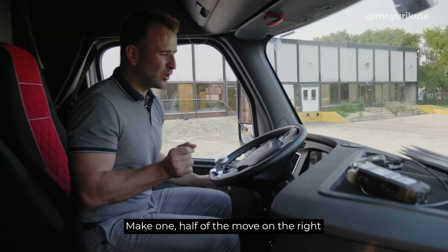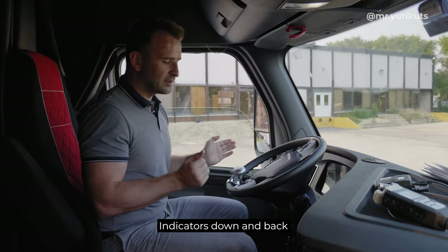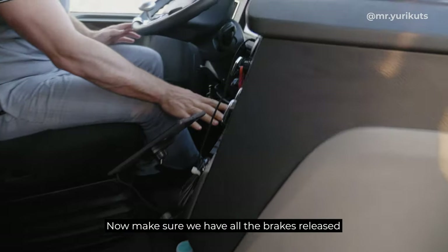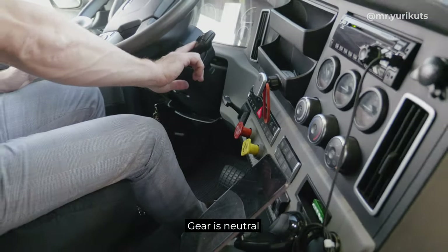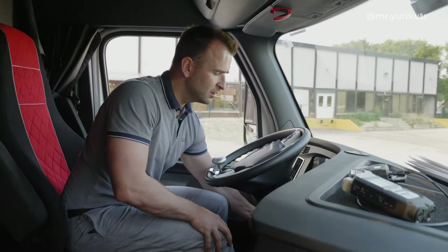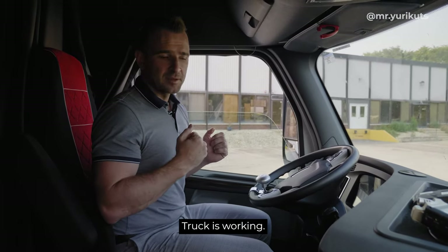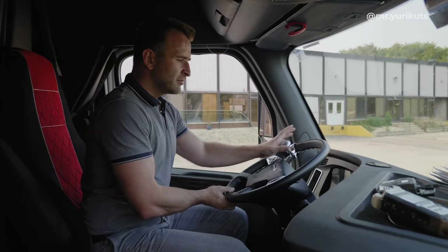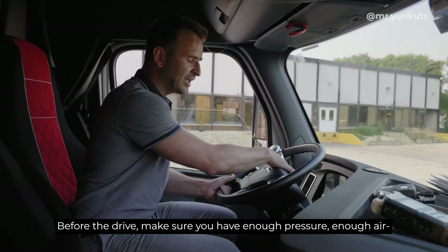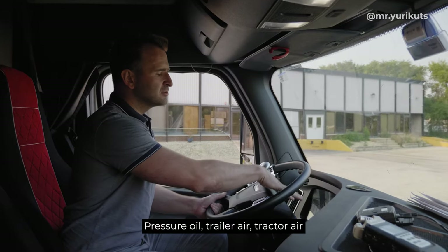Make one half move on the right indicators, down and back. Now make sure we have all the brakes released, gear is neutral, and push the brake.